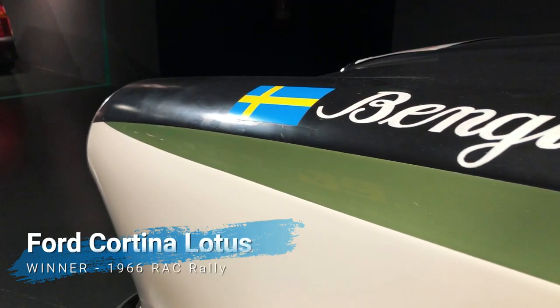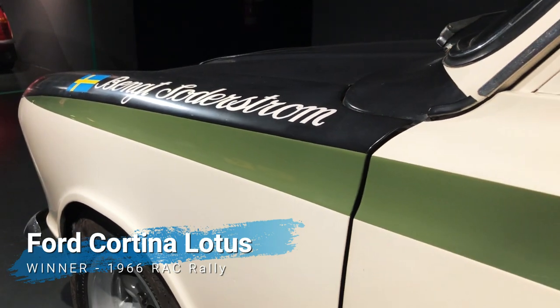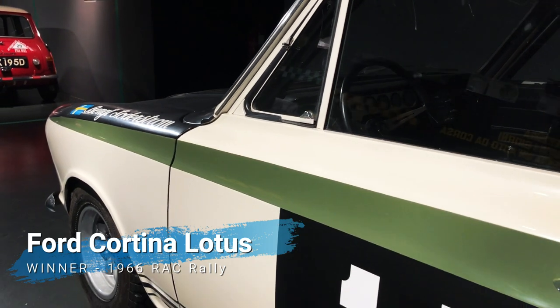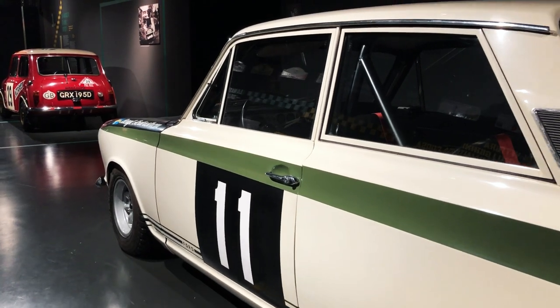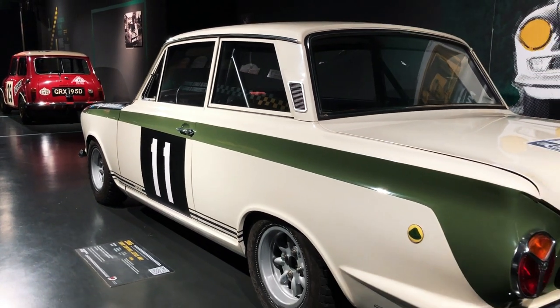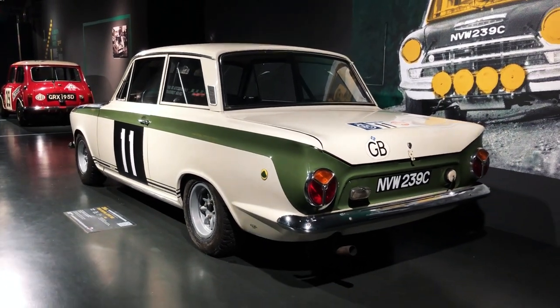Although the Lotus Cortina is usually associated with touring car racing, this example proved a good enough rally car to finish in fourth place behind the Mini Coopers at the 1966 Monte Carlo, only to suffer the same fate: disqualification for using iodine single filament bulbs in the headlights.